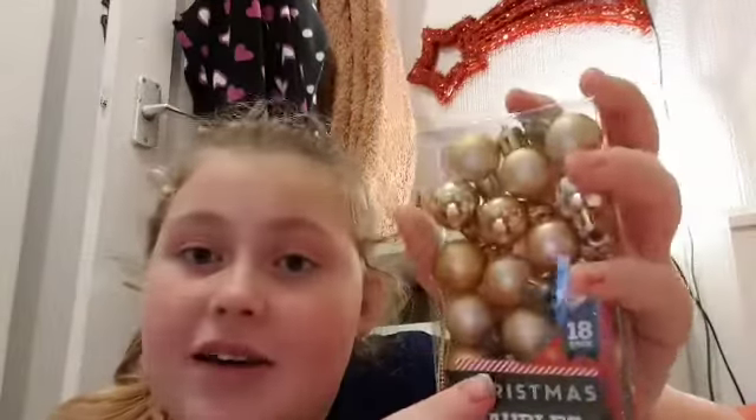The next thing I got was this pack of tiny baubles for one pound — there are 18 baubles in there. You'll see why I got the gold ones in a second, but they're so cute and they're for my new little tree.